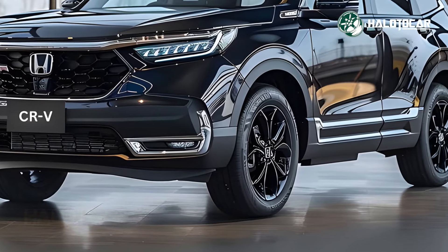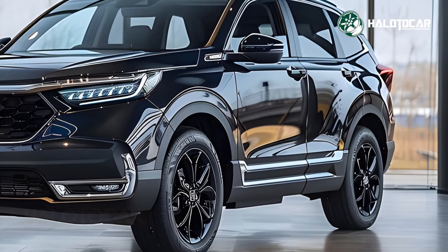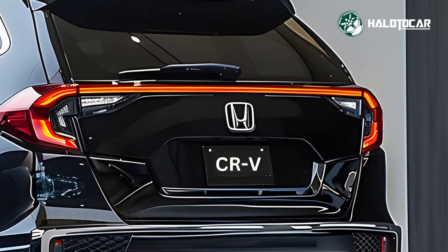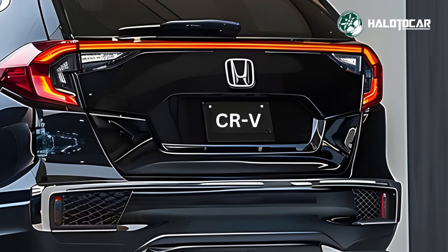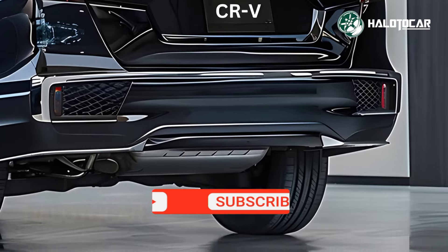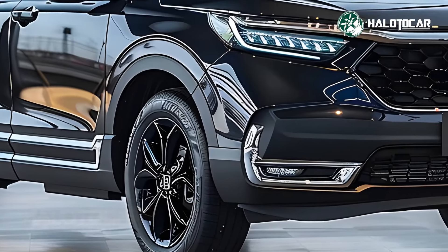The 2025 CR-V Hybrid E-Hev isn't just fuel-efficient — it also has a plethora of high-tech features that improve security, communication, and comfort. Everything you need to be connected and protected on the road is packed inside this SUV, from driver-assist technologies to cutting-edge infotainment options.